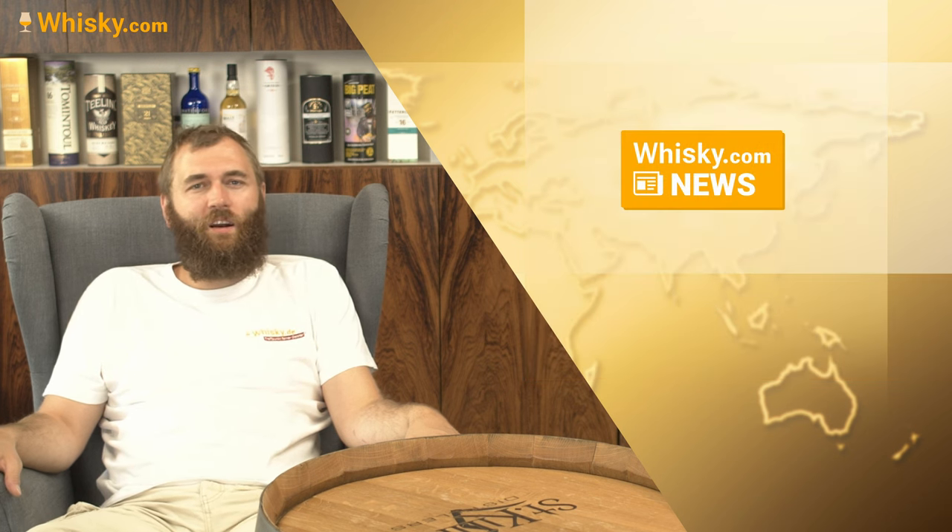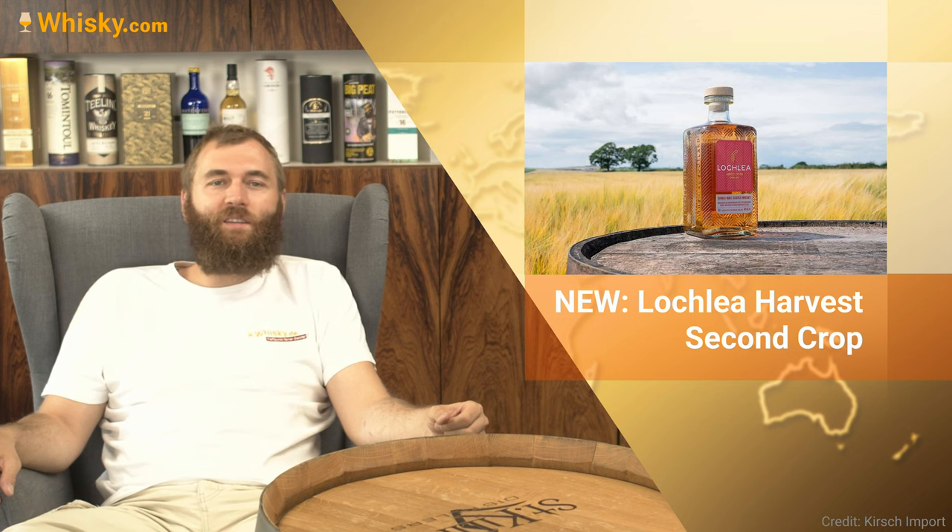Then we have a new Loch Lear — it's called the Harvest Edition and this time it's the second crop. Loch Lear, if you don't know, is a small distillery that produces its own barley and brings out seasonal bottlings: spring is sowing, summer is harvest, autumn is fallow, and winter is plowing. In the second harvest we have a port wine, first fill bourbon cask, and STR barrique cask maturation. They especially emphasize the heavy use of port wine casks. You can find this new bottling in the shop at whiskey.com if you happen to live in the Netherlands.